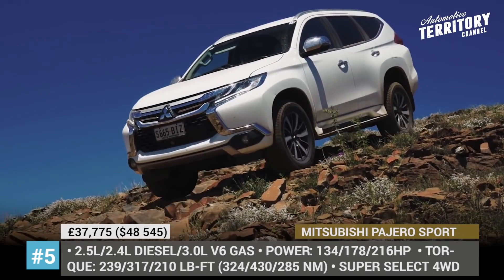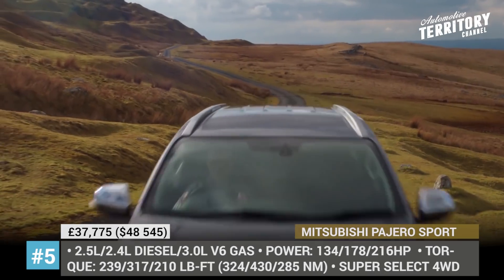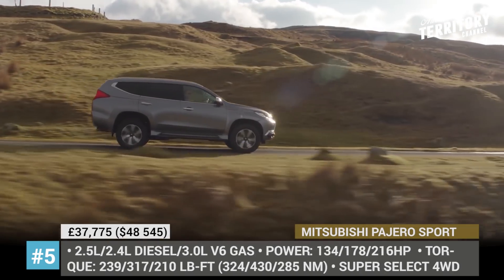In 2018, the SUV was available with three engine choices: a 134 hp 2.5-liter diesel, a 178 hp 2.4-liter diesel, and a 216 hp 2.0-liter V6 gasoline engine.